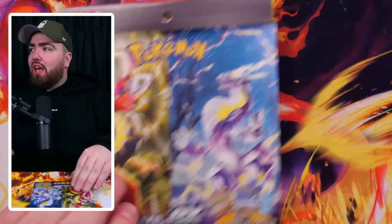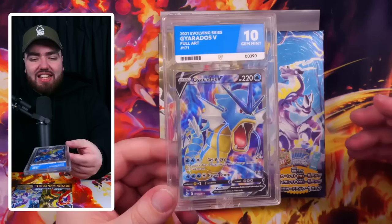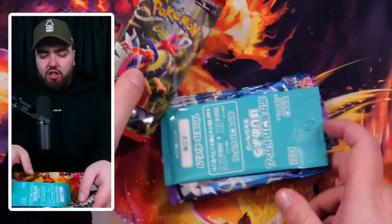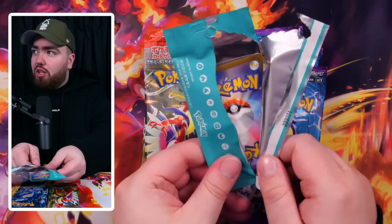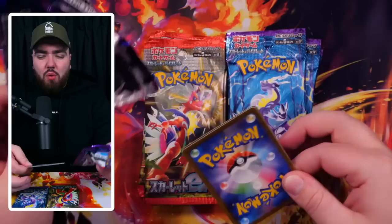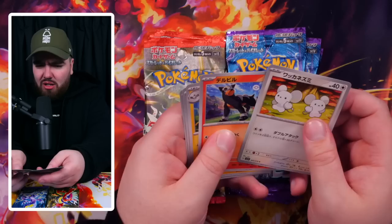Last but not least — the Scarlet and Violet promo box once more with a chance at the Miriam. The promo is a Dondozo, but it's got a fold in it — that thin pack can bend. First pack of Scarlet: nothing. Scarlet was dry across the board. Now Violet — Miriam O'Clock. We pulled a Koraidon EX and a Gyarados, but no Miriam.